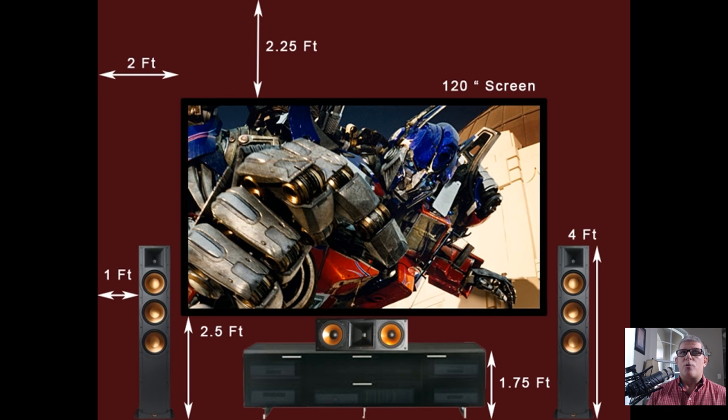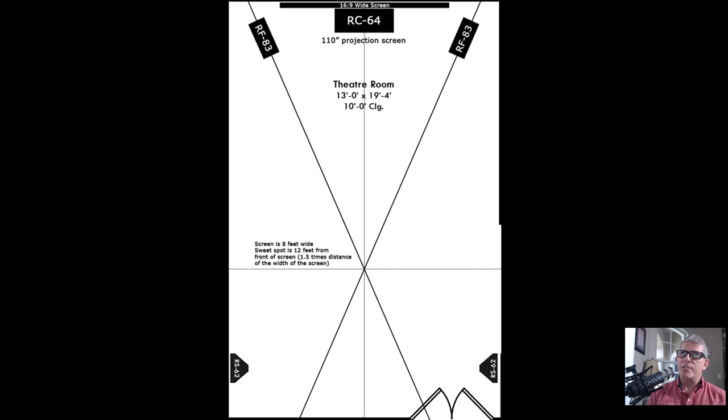I began to draw stuff up in Photoshop. I'm a visual person, so I tried to map out what I thought this was going to look like. Initially I was thinking maybe a 120-inch screen. I ended up drawing it out with a 16x9 screen, the RF-83s from Klipsch, the RC-64, looking somewhere between 110 and 120 inches. My room is 13 by 19 with 10-foot ceilings. At that time I only had five speakers in the room.